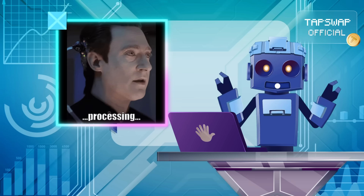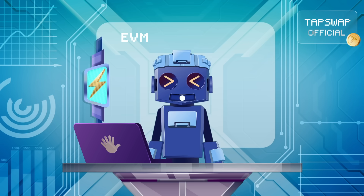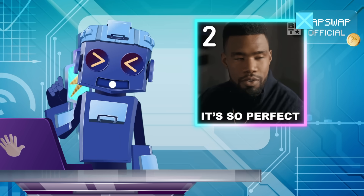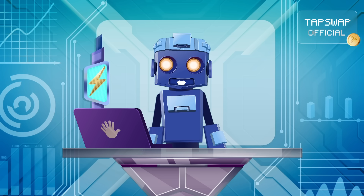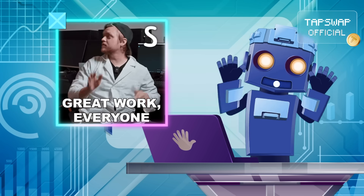Transferring the next portion of data. Mantle Network scales Ethereum while staying EVM compatible, meaning all Ethereum tools and contracts work seamlessly here. Its focus is on making smart contract deployment cheaper and more efficient.